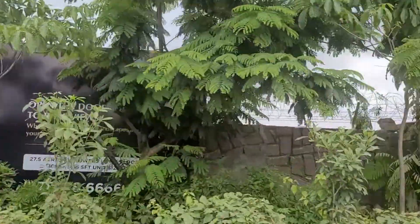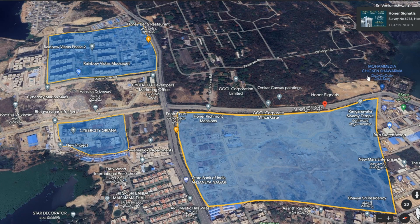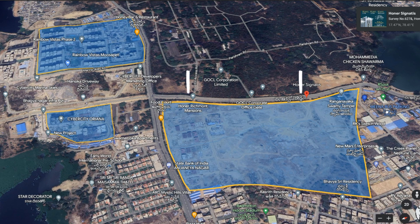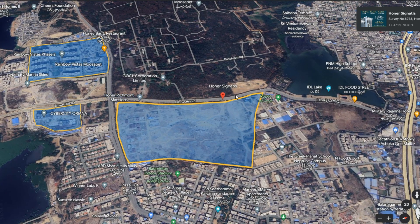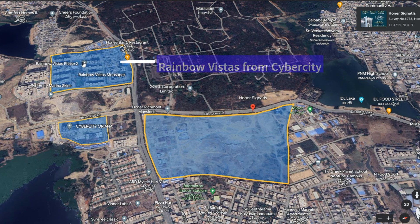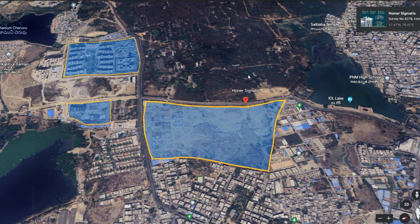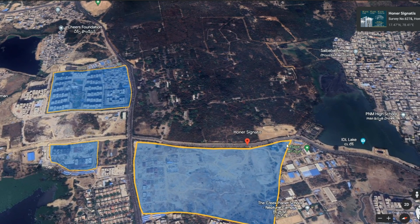Now on Google Maps, you can see the location of Honor Signetis in Kukatpalli, near the ideal access road. Continuing along that road connects you to the Decathlon area. Nearby completed projects include Renvo Vista from the Cyber City group and the ongoing Cyber City Oriana. To the west of the project there is a lot of greenery, and the Ideal Lake is just beside this apartment community.